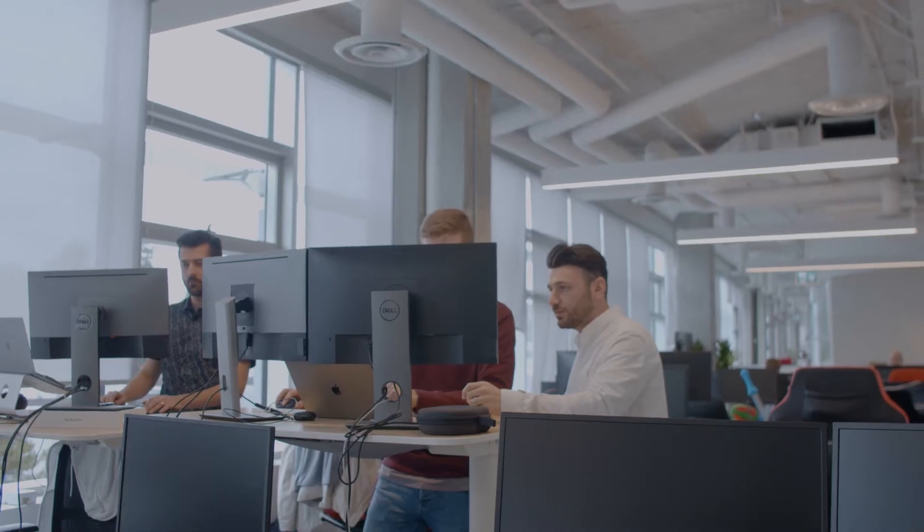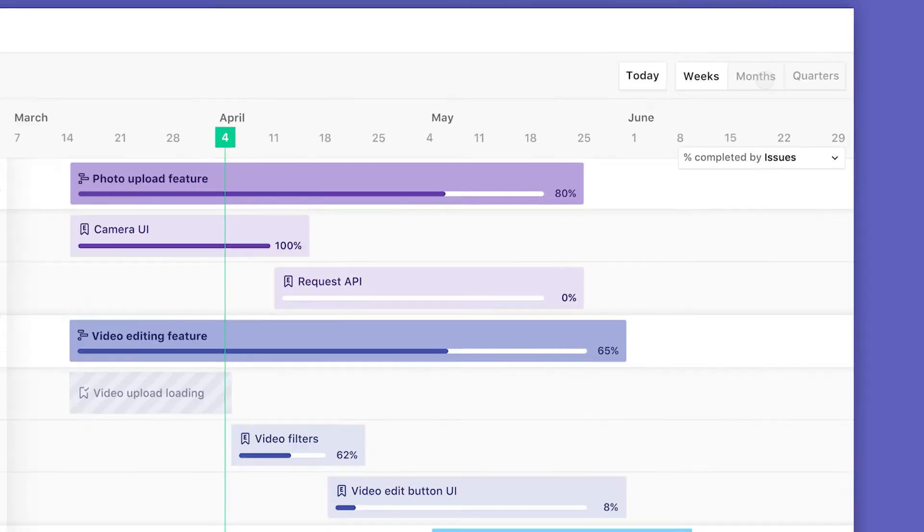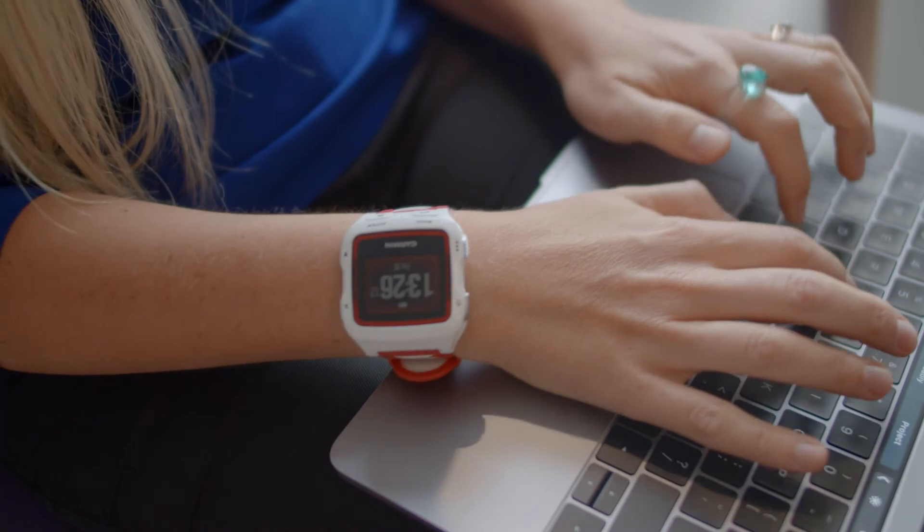We think they're quickly going to become an indispensable communication tool for managers and executives. With ZenHub Roadmaps, you can adjust the time scale from weeks to months to quarters in order to see what the team is working on week by week or for the entire year.